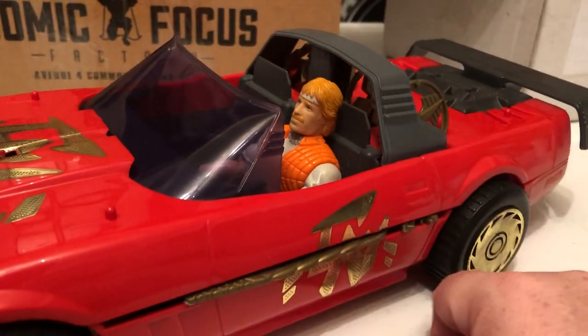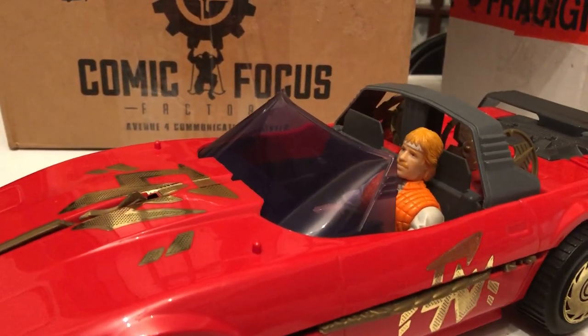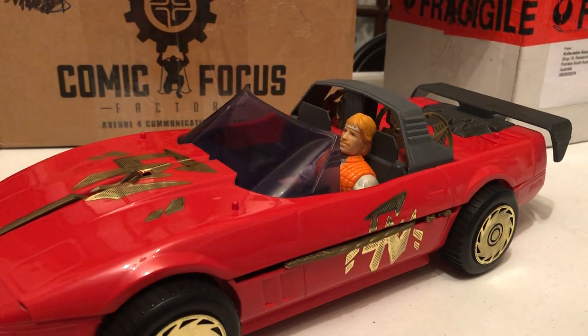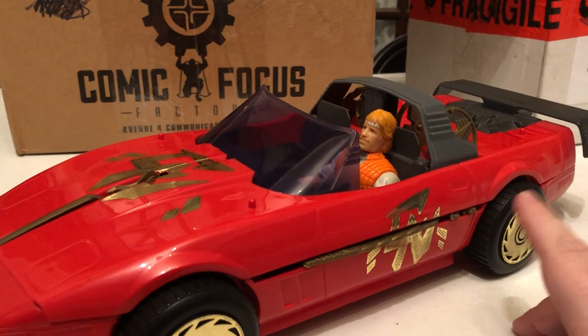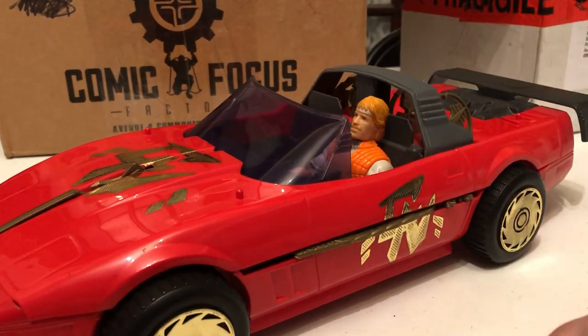I didn't have this particular Chuck Norris figure — I had two other ones. And I think I had all the bad guys, which were ninjas. Alright, well, thanks for tuning in, and until next time make sure you hit the like button, comment below, let us know what you think, and subscribe.